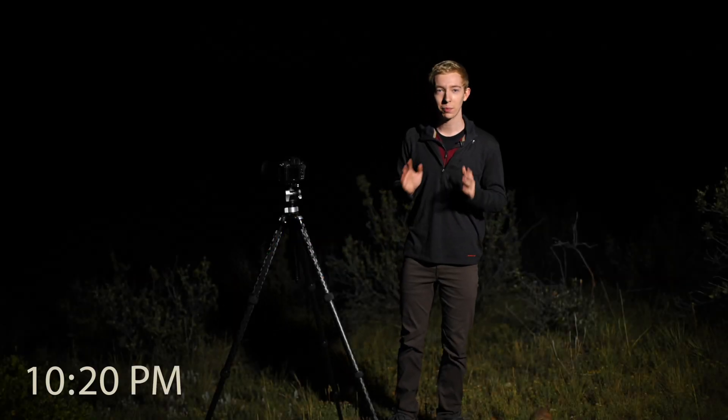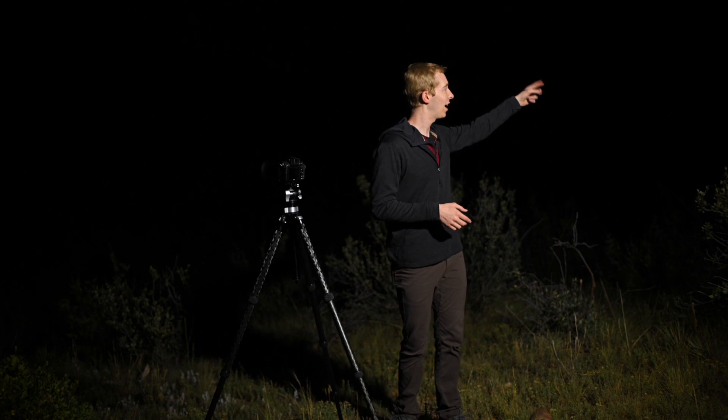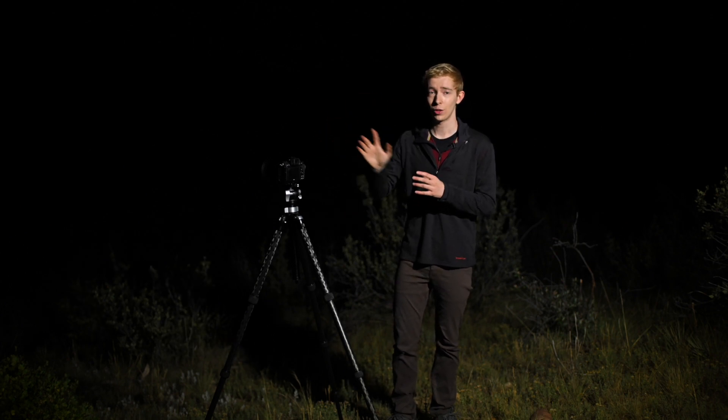I'm at a spot called Mount Beardstadt right now. It's a very cool location, not too much light pollution, although Denver is about an hour and a half or so in that direction. I do think that the reason for the yellow color in the clouds here is because of light pollution, but I'm really not going to complain — I actually kind of like how it looks in the photo. And at least in the direction of the comet itself, there's practically no light pollution. There's very few clouds. I just think that I got really lucky — the weather and all the other conditions turned out almost perfect.